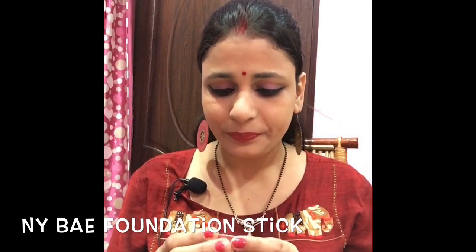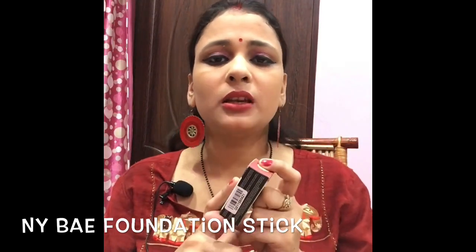It is very good and it is the best for all skin tones. You can use it as a concealer, contour, and color. I will show you how it looks on the skin.